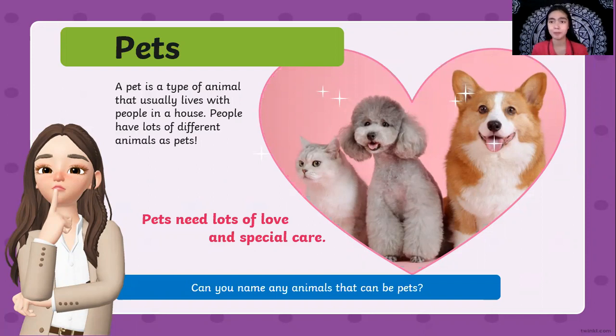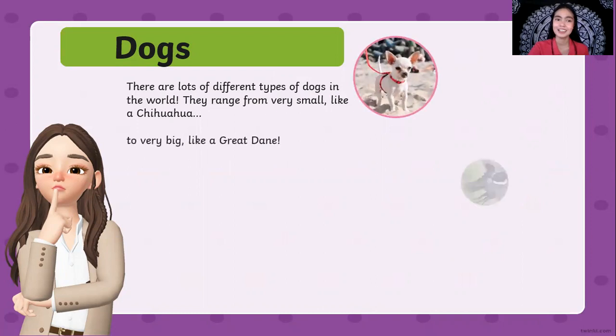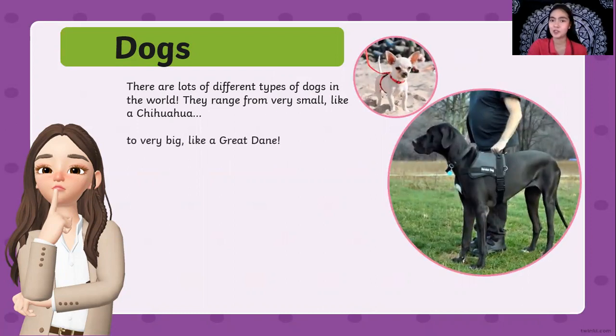Do you know some animals that can be pets? We can have a pet dog, a cat, a pet fish, and pet birds. But there are lots of pets that we are going to learn today. First one is dogs. There are lots of different types of dogs in the world. They range from very small like a Chihuahua to very big like a Great Dane. There are different kinds of dogs — big dogs and small dogs, hairy dogs and short-haired dogs.